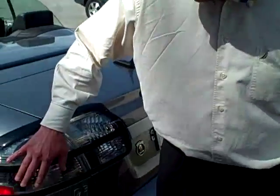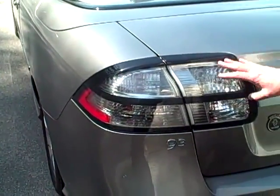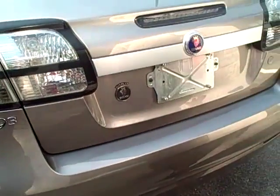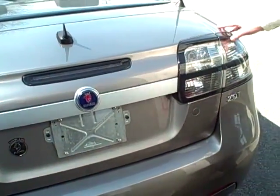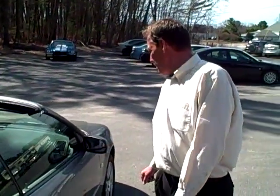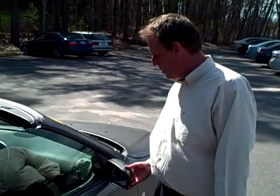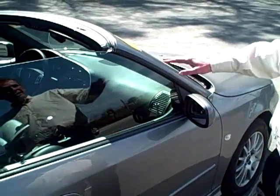You also have the wraparound tail light so that you can be seen from all directions on the car, and then the rear impact bumper as well to help absorb any rear collision. So truly a really safe car. Nice tinted glass, and your side mirrors are the breakaway type in the event of someone bumping into them in a parking lot.